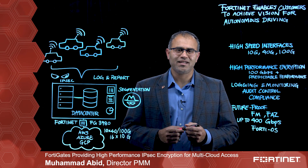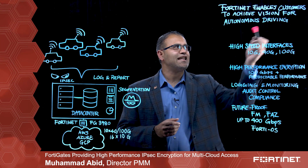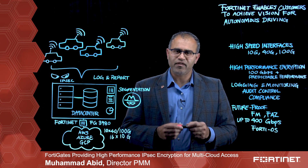Hi, this is Mohammed Abed. I'm part of the product marketing team. I'm here to share with you how Fortinet is enabling automakers to achieve their dream of autonomous driving cars.